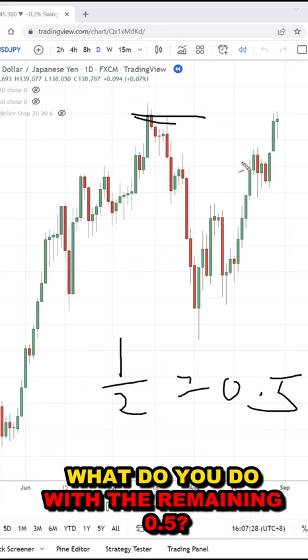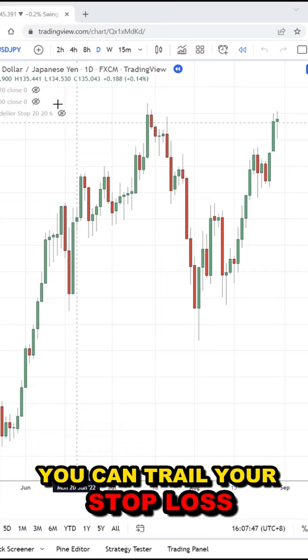With the remaining 0.5 lots, you can trail your stop loss using the 50-period moving average. In this case, you hold that position until the price closes below the 50-period moving average.